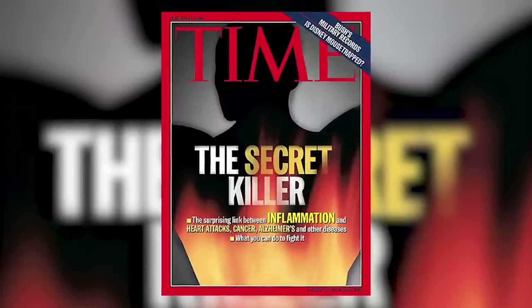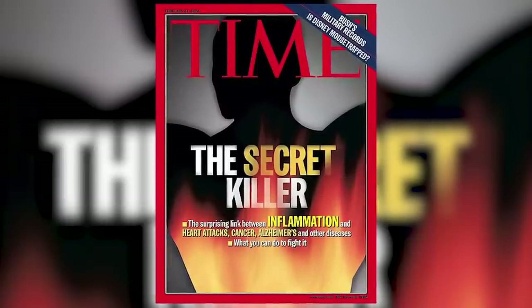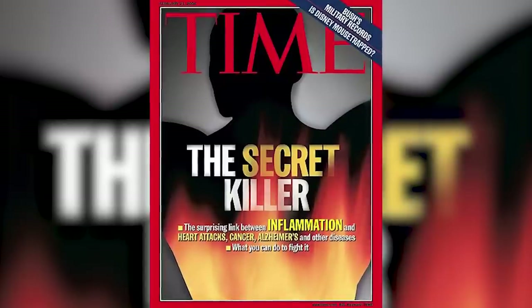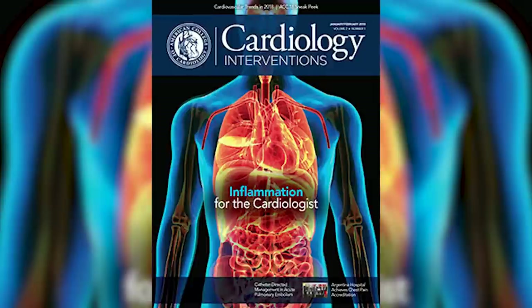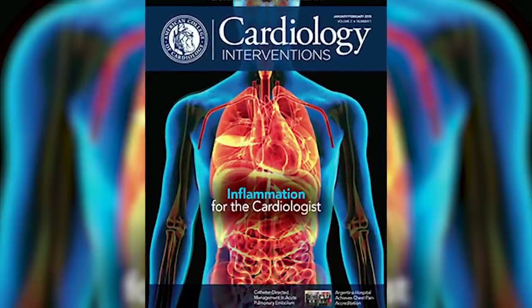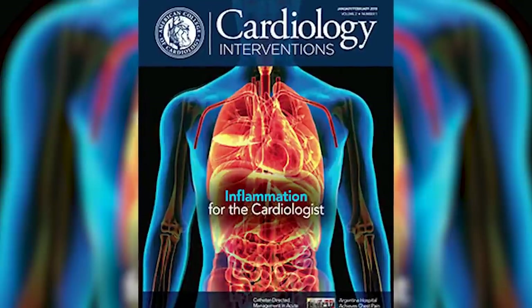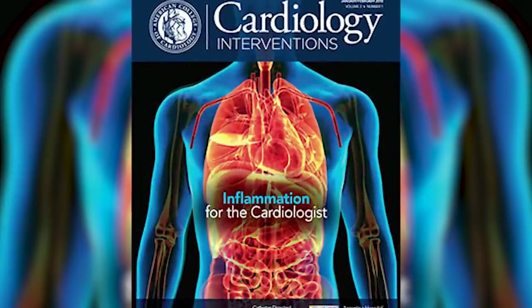Time Magazine knew about this way back in 2004 — cover issue: 'The surprising link between inflammation and heart attacks, cancer, Alzheimer's, and other diseases. What you can do to fight it.' And this was followed by cardiology interventions on inflammation for cardiologists just two years ago, and cardiologists still haven't wrapped their heads around this stuff yet.